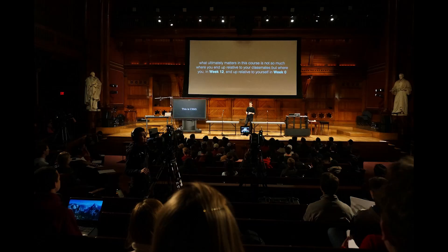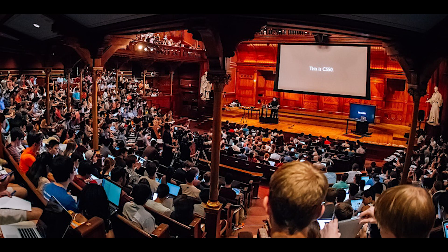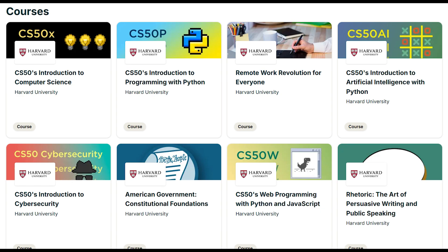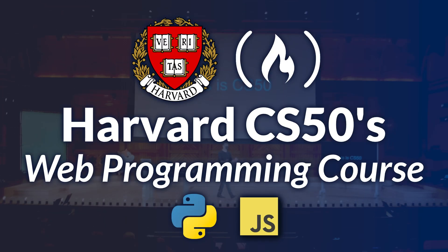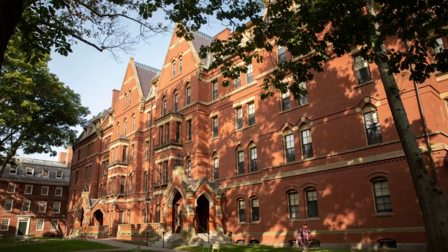You first have to start in CS50x, which is like Introduction to Computer Science. You'll learn a lot of general computer science logic, and then once you complete that course, you can jump to CS50's web development. This one might take you 5-7 months, but for absolutely $0, you graduate from a program that is made by one of the best universities in the world.